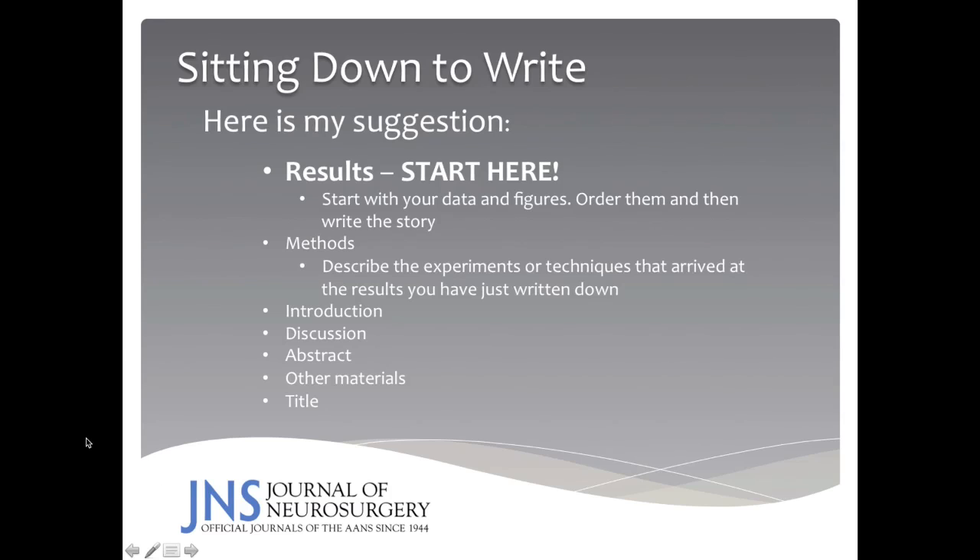After you've done all of this, sit down to write the abstract. The abstract is extremely important because it's your opportunity to catch the attention of the reviewers and the readers. You may have other materials to bring to bear, and then finally, the title. Spend time thinking about a title that represents your work to the best level possible.